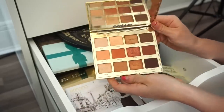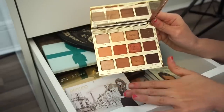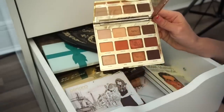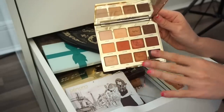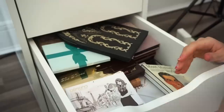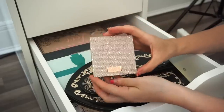Next is the Tartelette Toasted eyeshadow palette — I'm obsessed with this, I use it so many times. It's a great selection of warm-tone shades and you can go very light or more heavy and dramatic. These shadows blend out so beautifully, they're so soft and pigmented. I cannot part ways with this — keeping it.